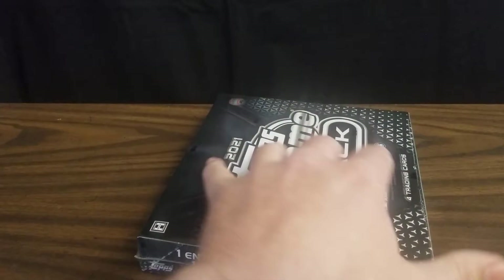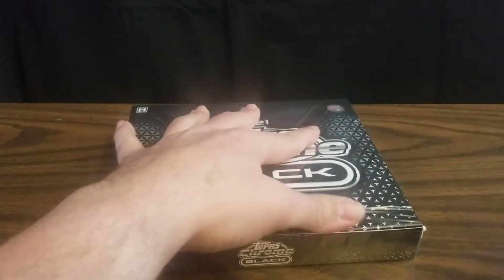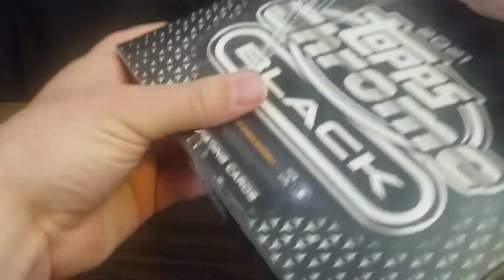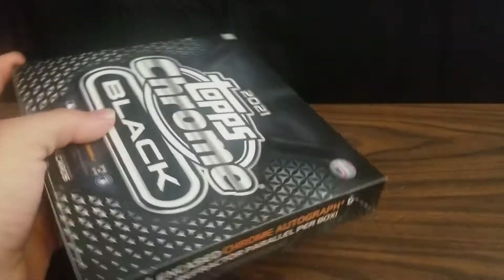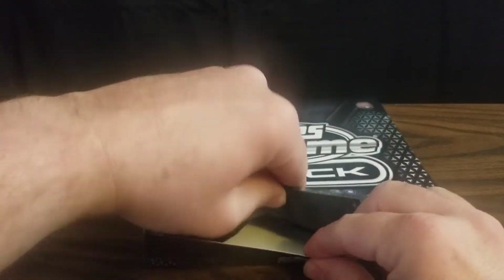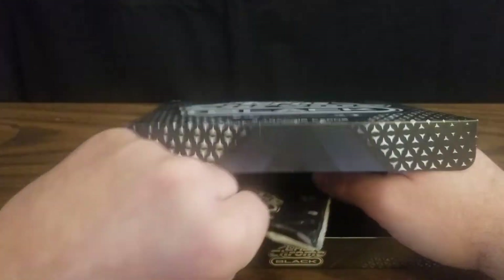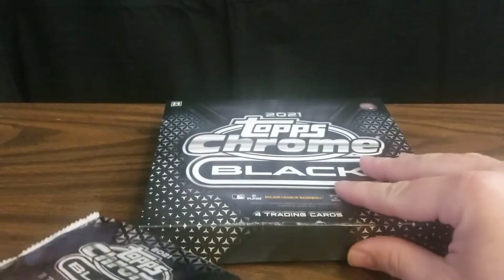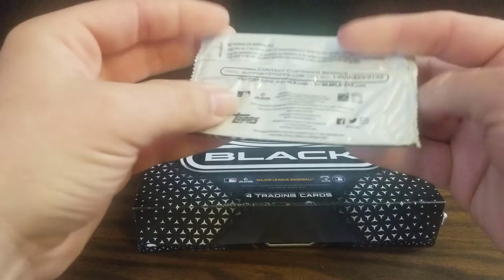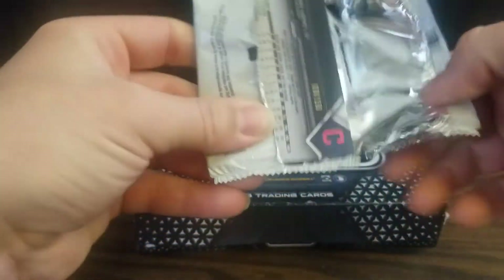That was a terrible cut, so we'll try that again. Topps is nice enough to put that little black foam piece in there so you can kind of hide your hit. But here is our pack — a little crinkly. Hopefully cards are on the can side. We'll see what we have.